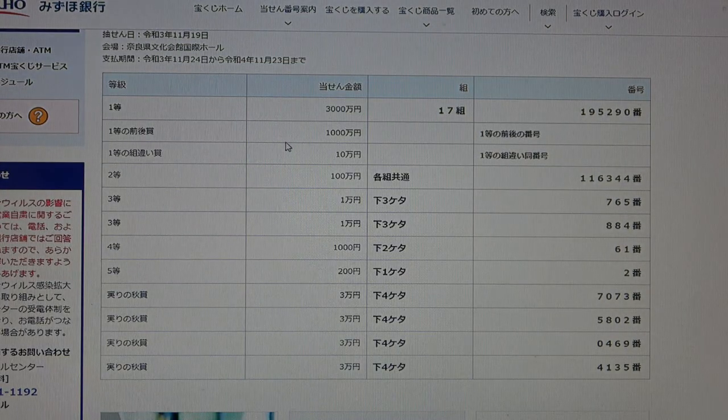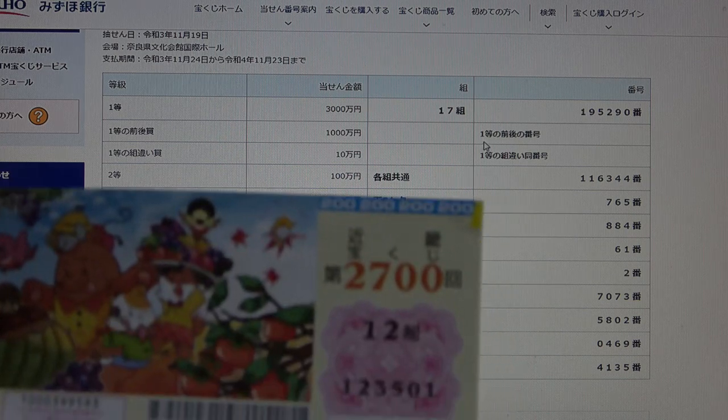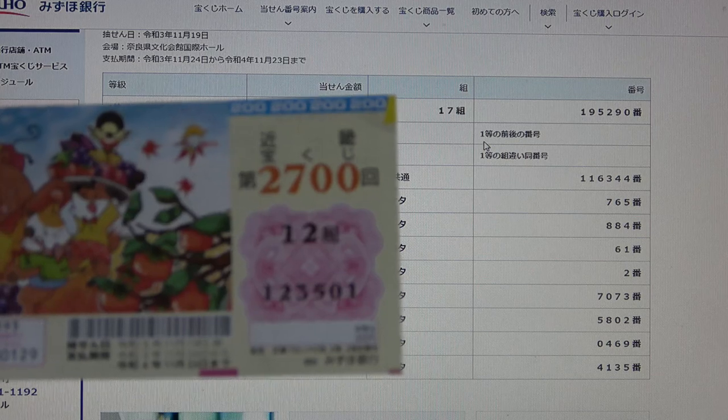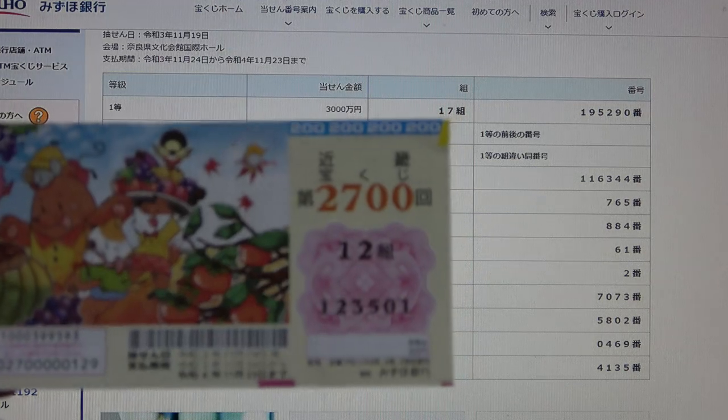To win the second first prize — Isenmanen — your first five numbers must match the first prize, but your last number can be one higher or one lower. For example, 195291 is one higher, or 195289 is one lower. You must also have the same grouping number. I have lost. To win the third first prize — Jumanen — your numbers must match one of the first prize's numbers. No good for me.